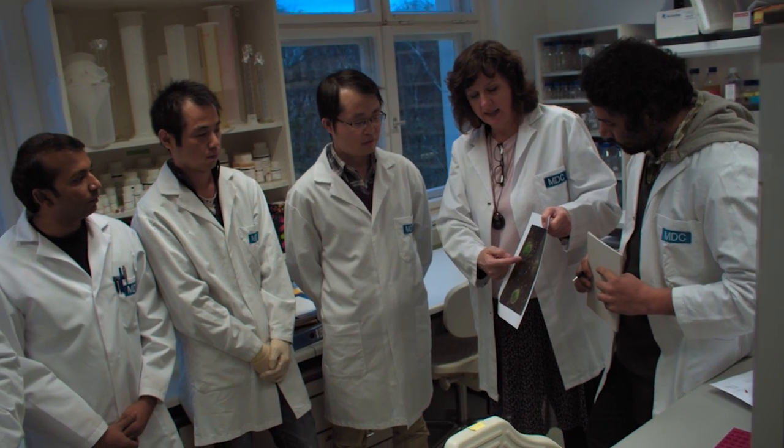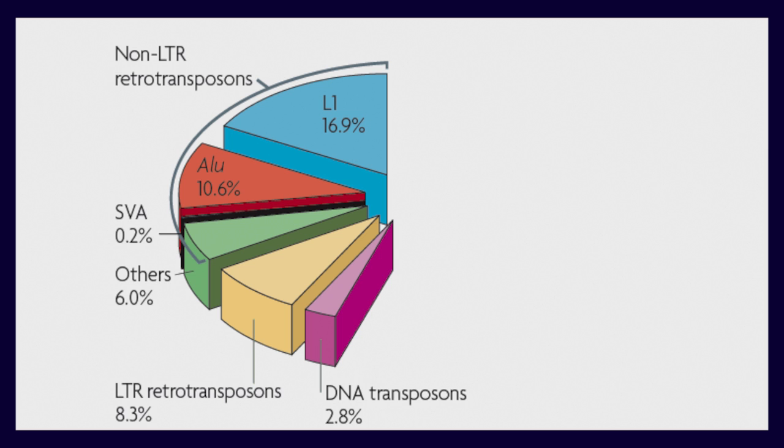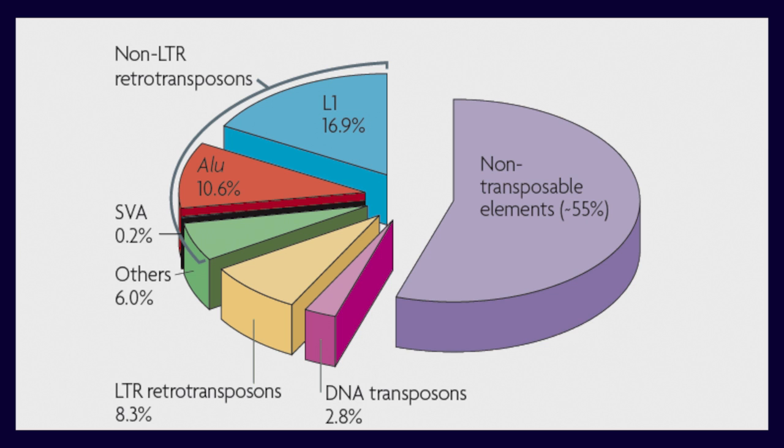My laboratory is working with transposable elements. We are all very fascinated by the recently communicated and very surprising observation that almost half of the human genome consists of transposable element-derived sequences. Although only a fraction of these elements are actively jumping, the rest of the genome was thought to be junk DNA. Our recent work is challenging the junk DNA theory. While most of these elements are really not mobile, it doesn't mean they are silent.